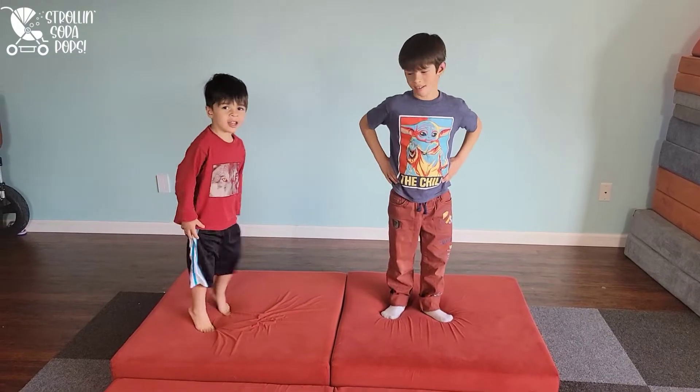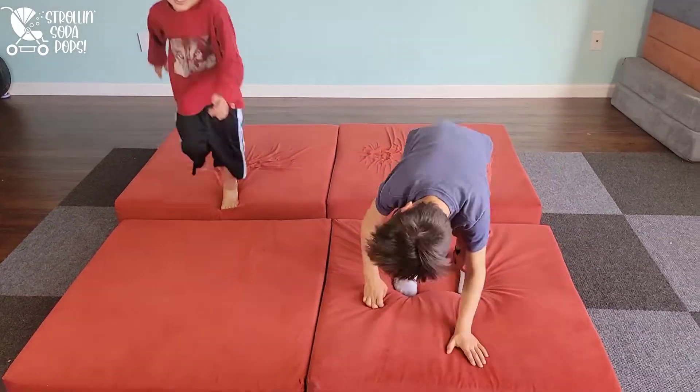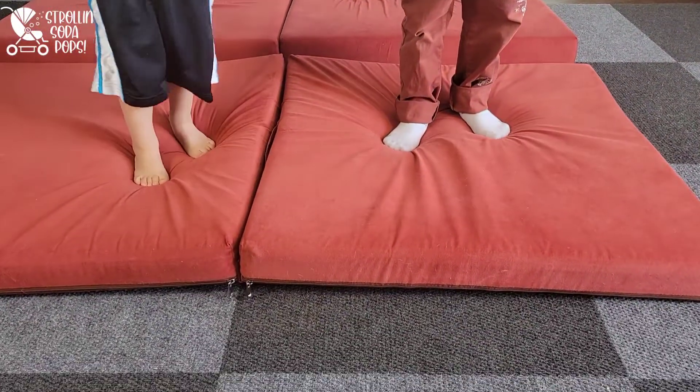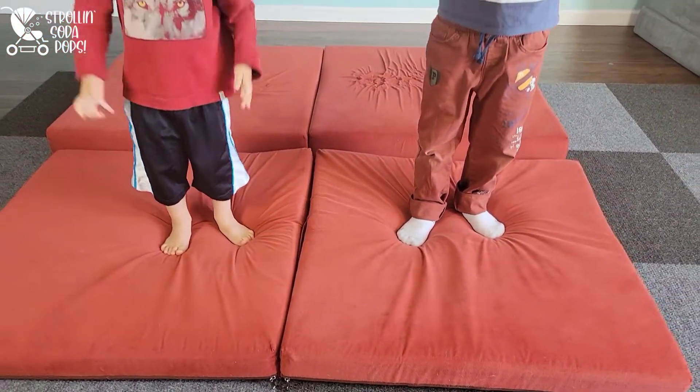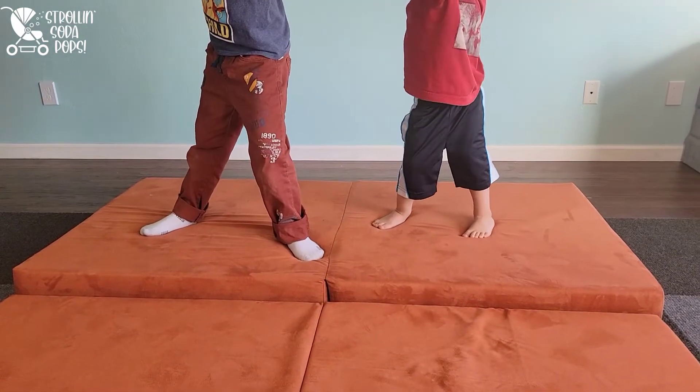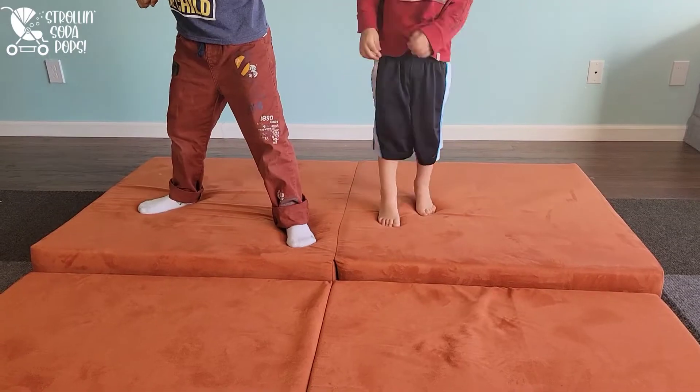My son on the left is about 35 pounds and on the right about 55 pounds. These videos are just to give you a visual of how firm the foam is — we will have stats and information in the comparison chart toward the end of the video.